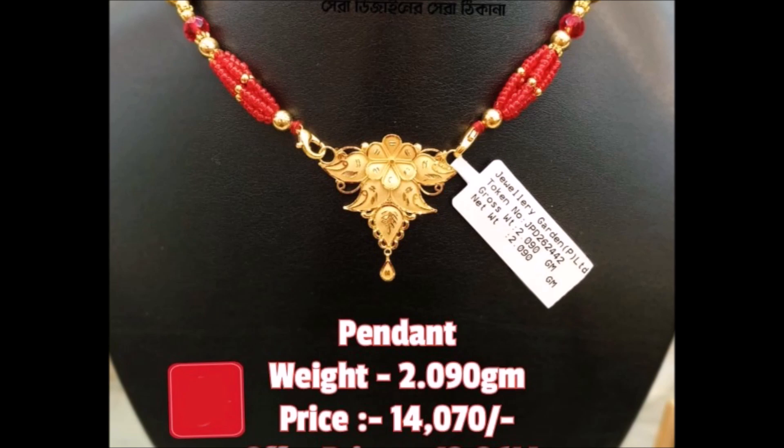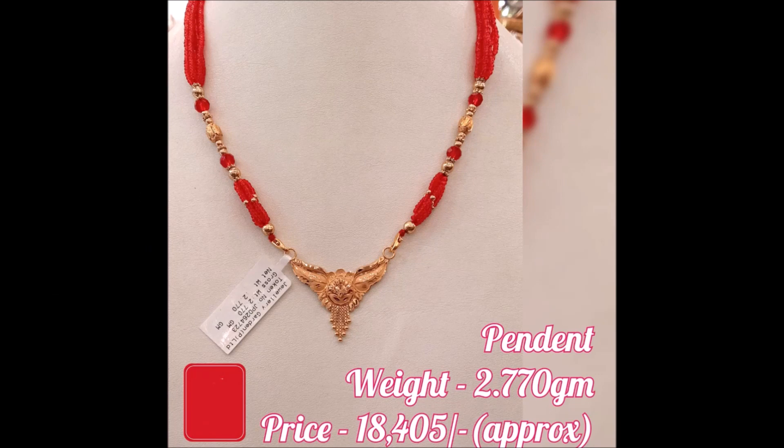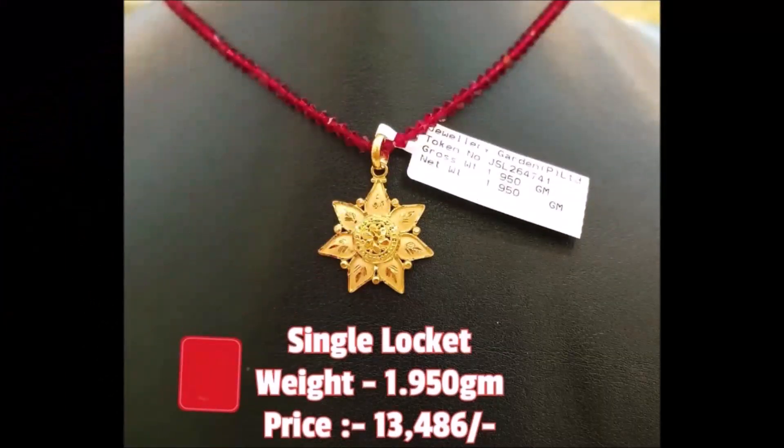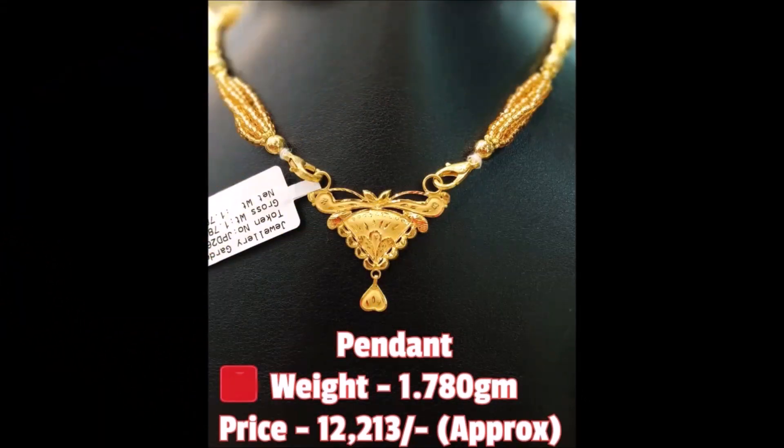Friends, this video which you are watching now is not a sponsored video. Today Fashion is not at all responsible for buying or selling any kind of items shown in this video. This video is just for viewing purpose only — please remember that, please understand, and please cooperate with us. We are just YouTubers who collect different styles of designs from different sources and try to update you with the latest trends.